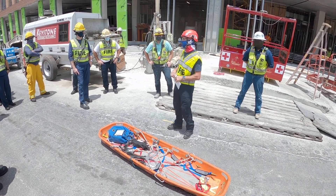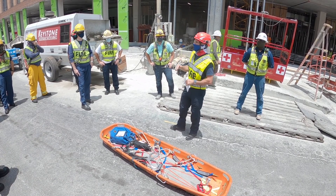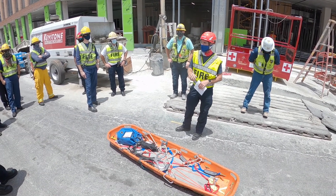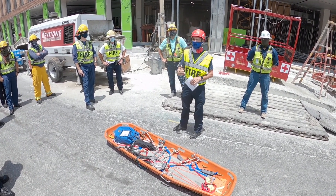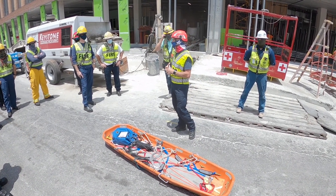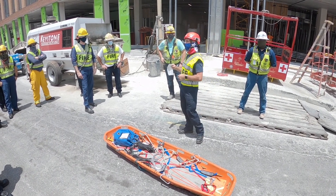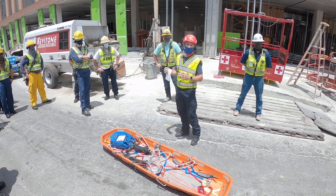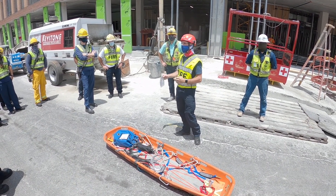First-in crews make access, find the patient, figure out the best way to get there, and relay that to incoming companies. The second company on scene should make contact with the job site supervisor or the lift supervisor, start opening the conversation about whether the crane is an option, and make that connection with the construction site management. That gives the truck company (the second incident commander) a chance to open that channel so that when the chief arrives those things are already started.